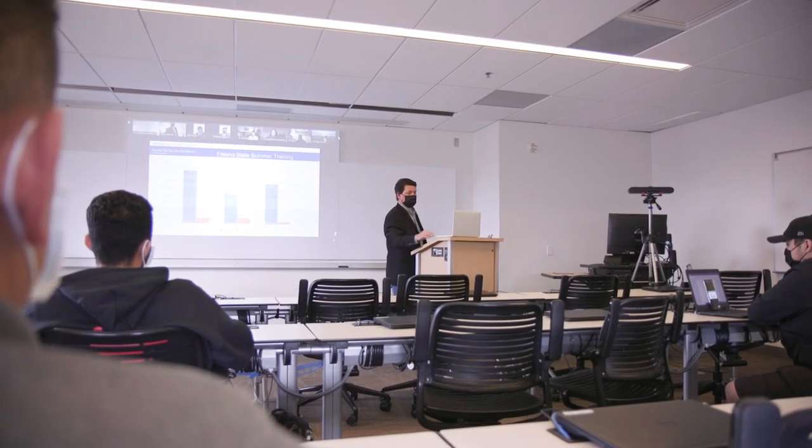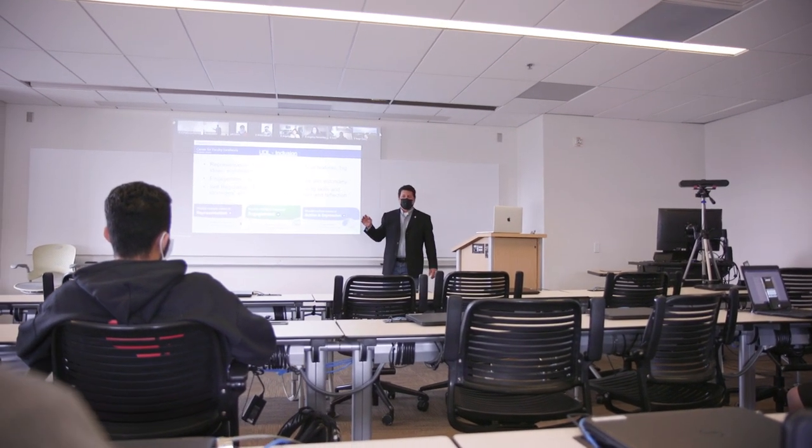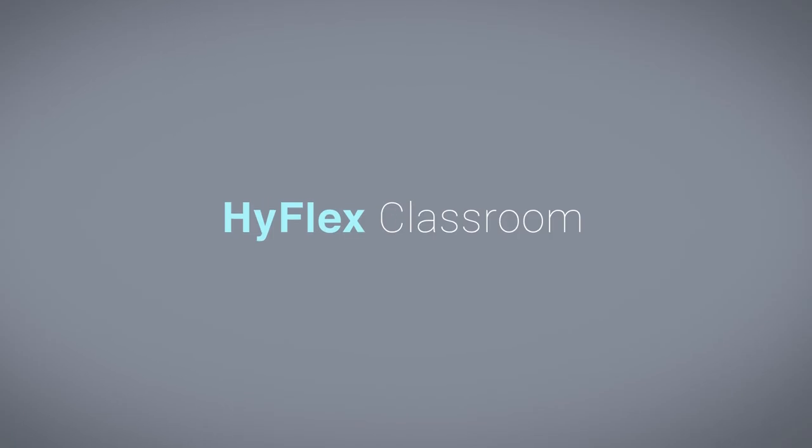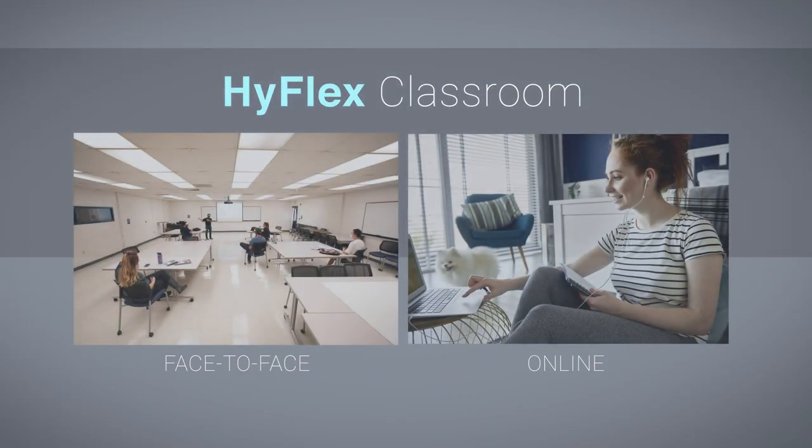You may have heard that the campus is retrofitting Discovery eClassrooms to serve as HyFlex classrooms. What does that mean? The hybrid flexible, or HyFlex, course format is an instructional approach that combines face-to-face and online learning.